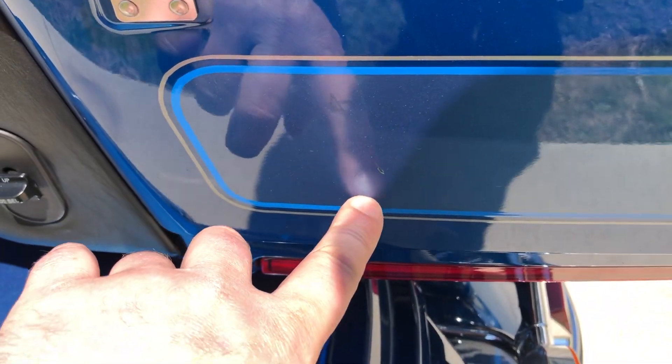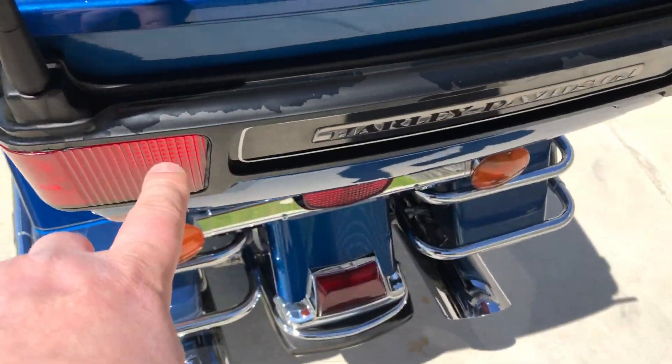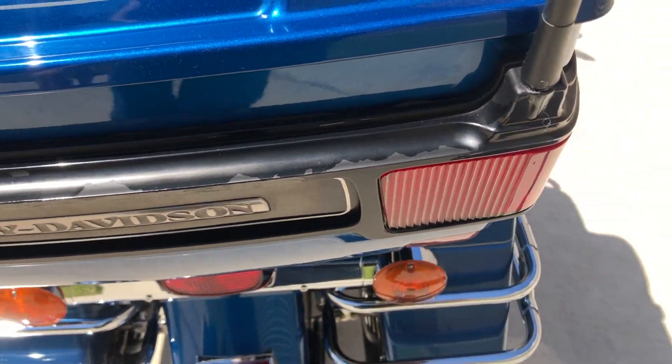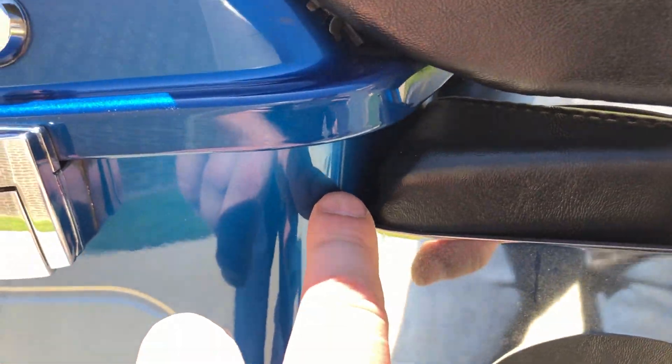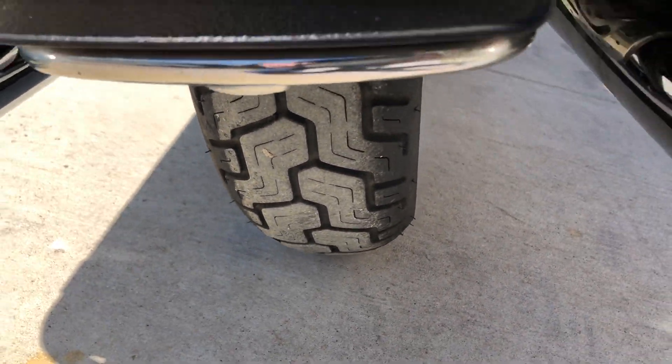There's a scratch right there. You can see there are some paint chips right there, and there's another one right there. There's good tread on the rear tire.